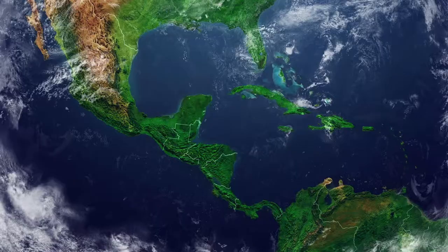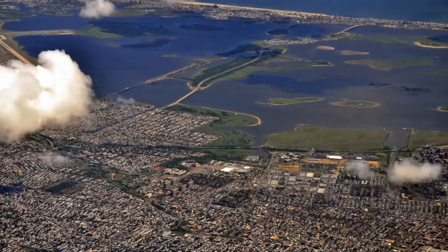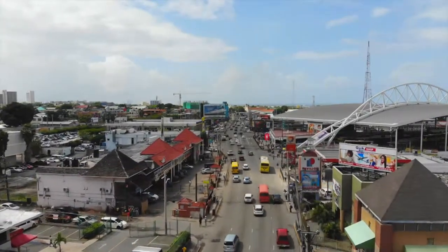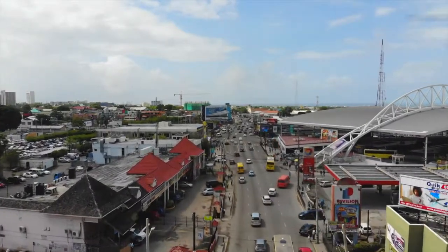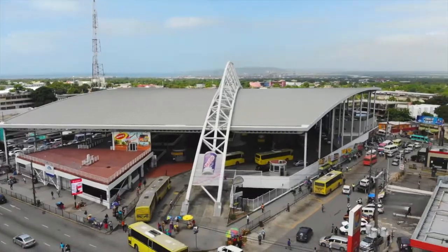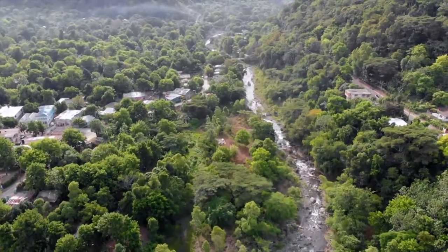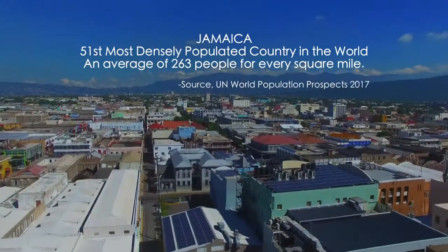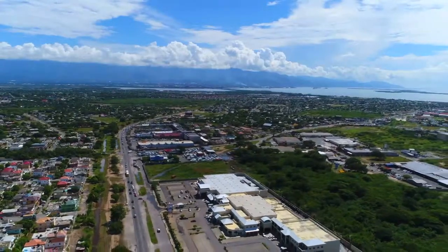Satellite imagery and eye-in-the-sky drone capture of Jamaica — the third largest English-speaking nation in the Western Hemisphere after the United States and Canada. Jamaica is a relatively small island with a high population density compared with much of the rest of the world. For every square mile of Jamaican territory, there is an average of 263 people, making it the 51st most densely populated country in the world according to UN estimates and projections.